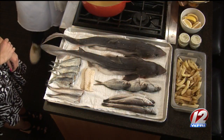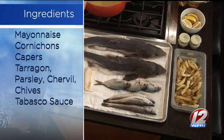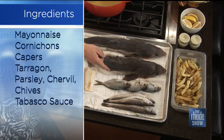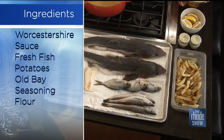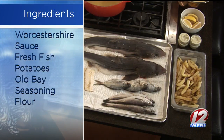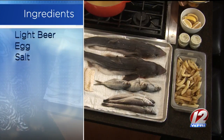Take us through the ingredients. Right now, these are what you consider underutilized species of fish. This is Cape shark, also known as dogfish. This is butterfish, and these are whiting. These are all fish that are caught off our coast and hardly ever get seen on coastal menus. We use them to support the local fishermen that catch them, and they get a better price selling to us than to foreign markets.